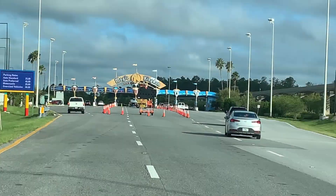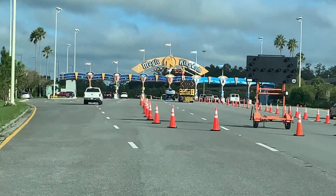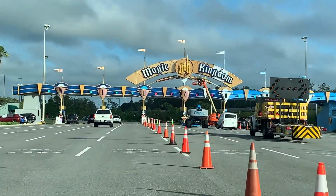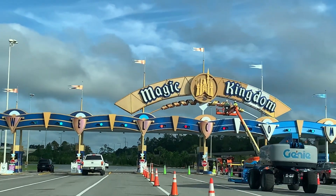As we are approaching the Magic Kingdom parking plaza, you can see that they are updating the color scheme to match the updated colors on the castle. The blue on the left is the new color which resembles the new color on the spires of Cinderella's castle, and the blue on the right is the original color.